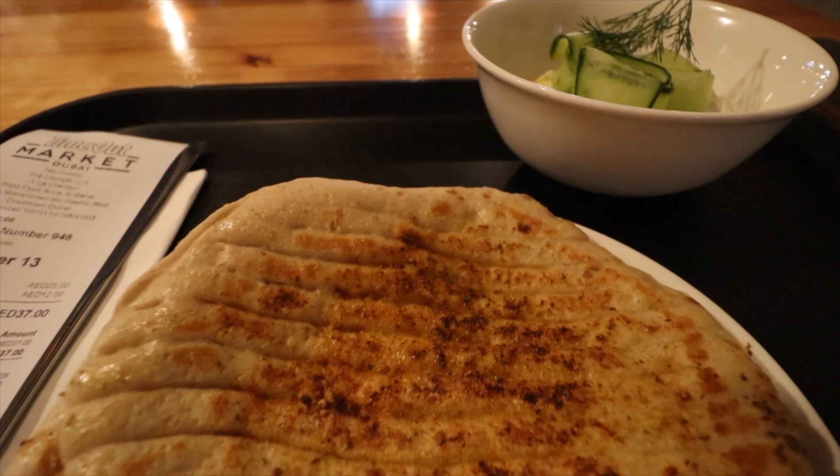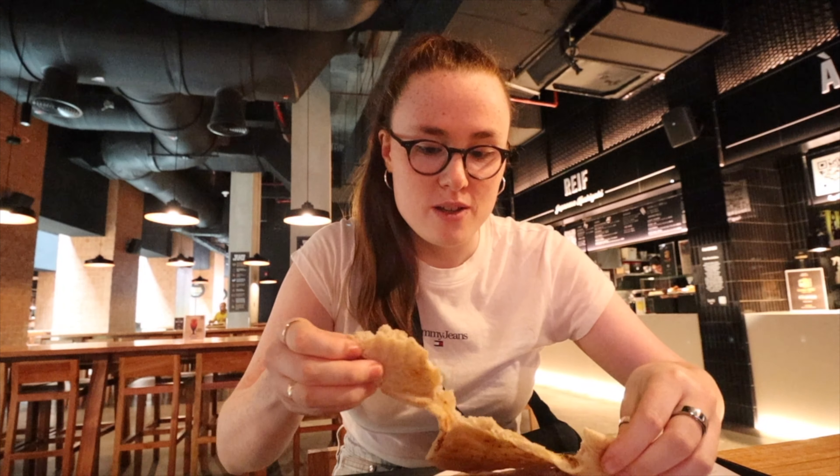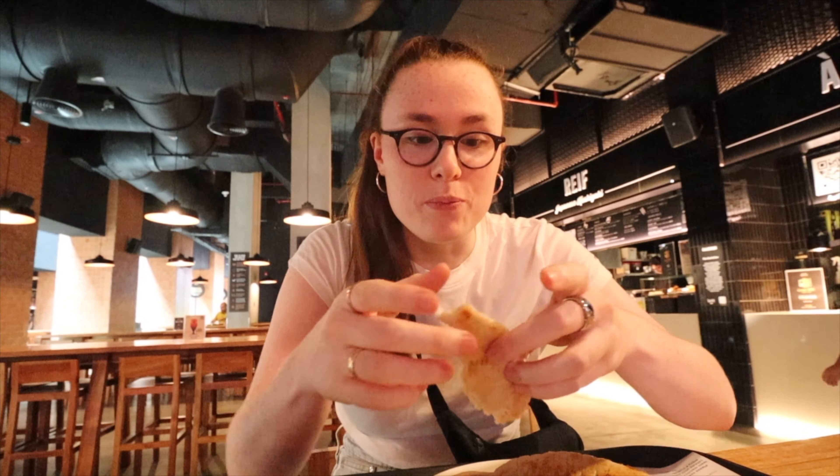My first spot here at the Time Out Market is La Gresh, and I've got myself some tzatziki and pita bread. It looks absolutely incredible, it smells incredible. This is freshly cooked, it's so warm — I am so excited for this.